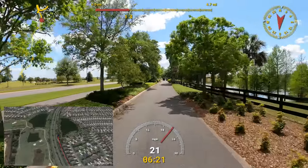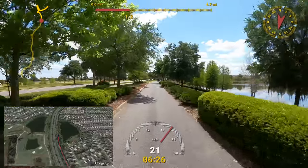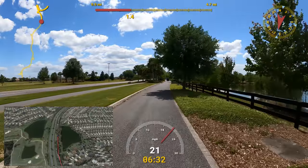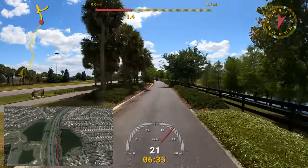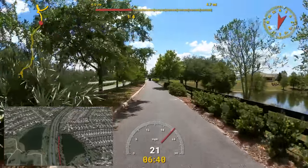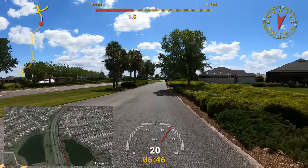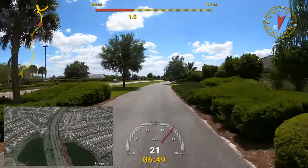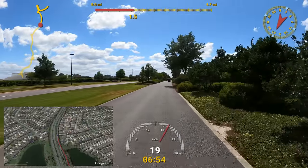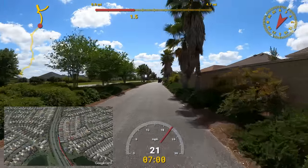The next neighborhood coming up on the left is the Village of LaBelle. I like how on these parts of the golf cart path it divides sometimes — I'm southbound here and the northbound side comes together separately. They'll do that occasionally and put some nice trees and landscaping in the middle. Traffic is up a little bit more today.